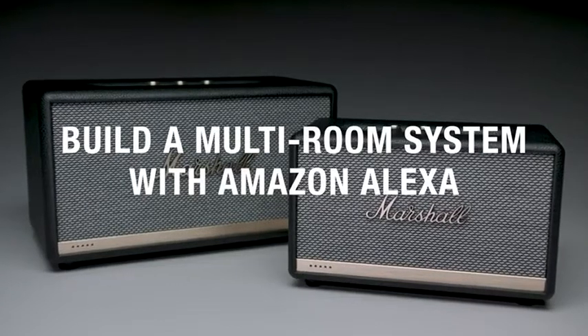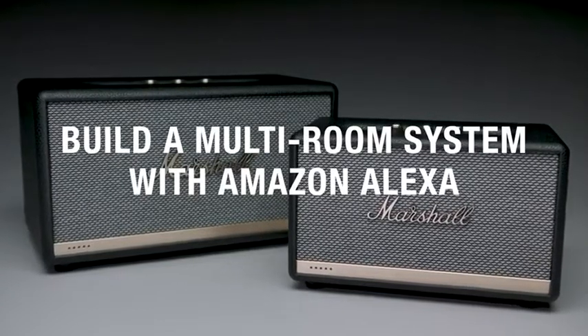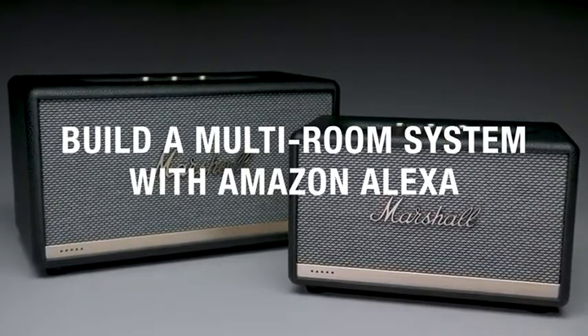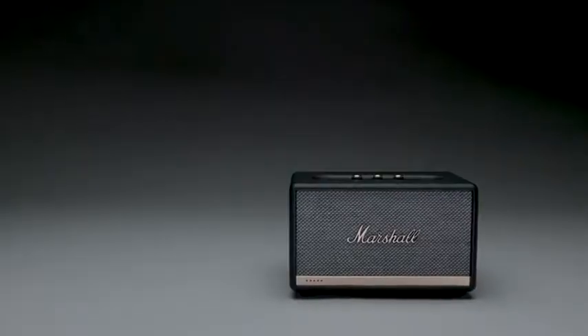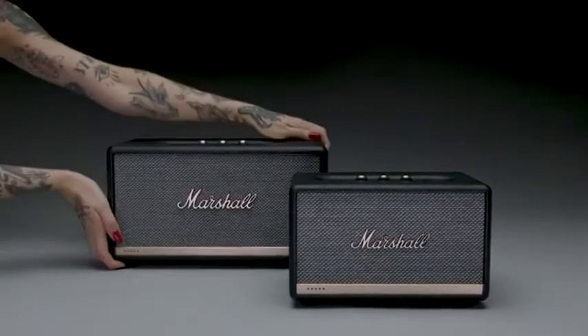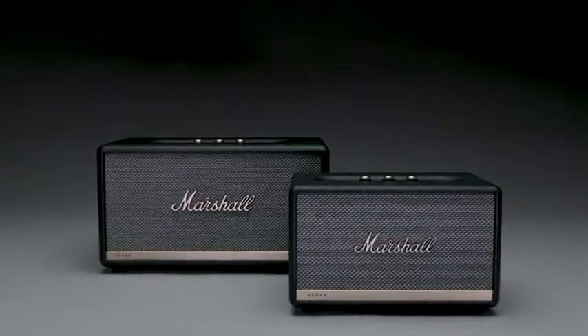With multi-room music on Alexa-enabled devices, you can wirelessly play different songs in each room or bring it all together and play the same song throughout the entire home. Simply start with one speaker and build your system over time, or add this speaker to your already existing Alexa ecosystem.